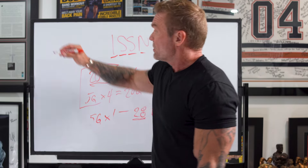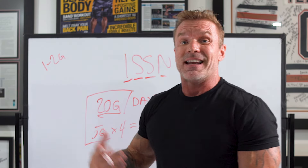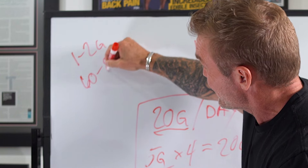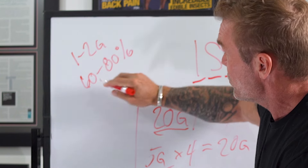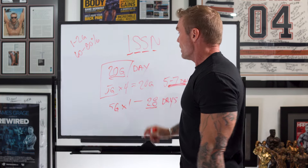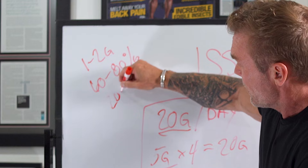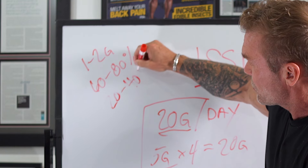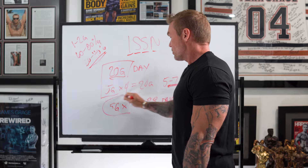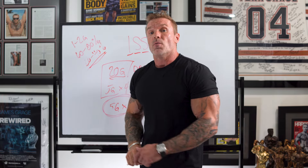Most of us, even in our normal diet, are getting about one to two grams a day of creatine naturally. And most of us are sitting somewhere between 60 to 80% saturation just based on our normal diet without any supplementation. So by supplementing with creatine, we're actually just trying to maximize that creatine saturation and get that extra 20 to 40%. This is a good alternative if you're concerned about unwanted water retention.